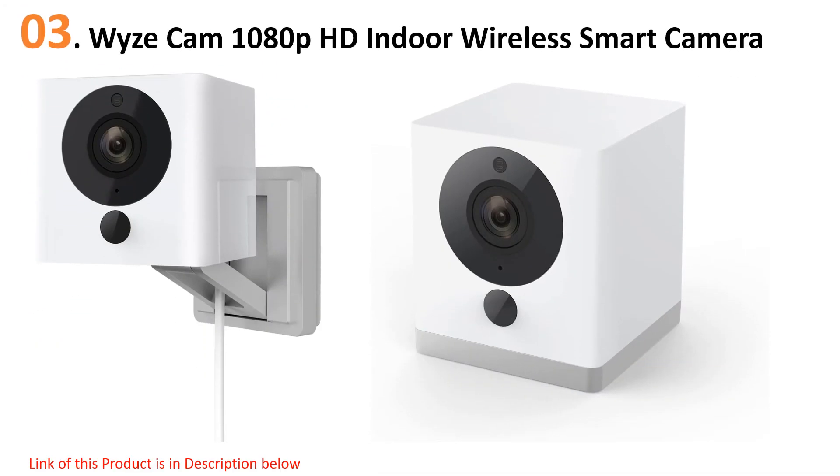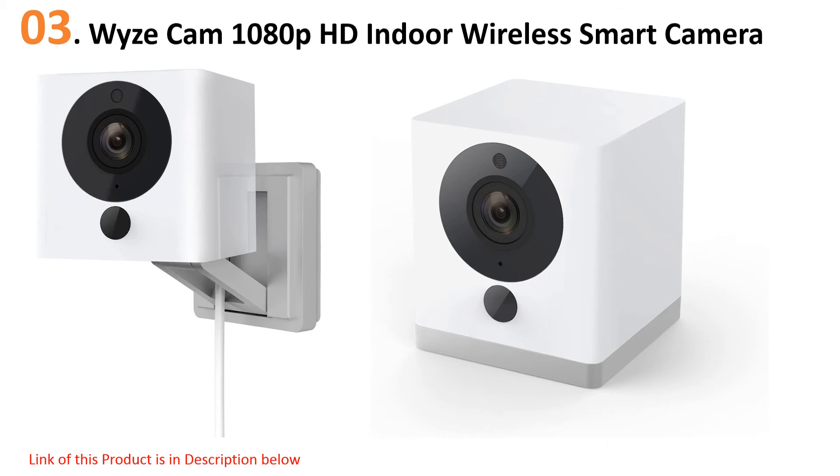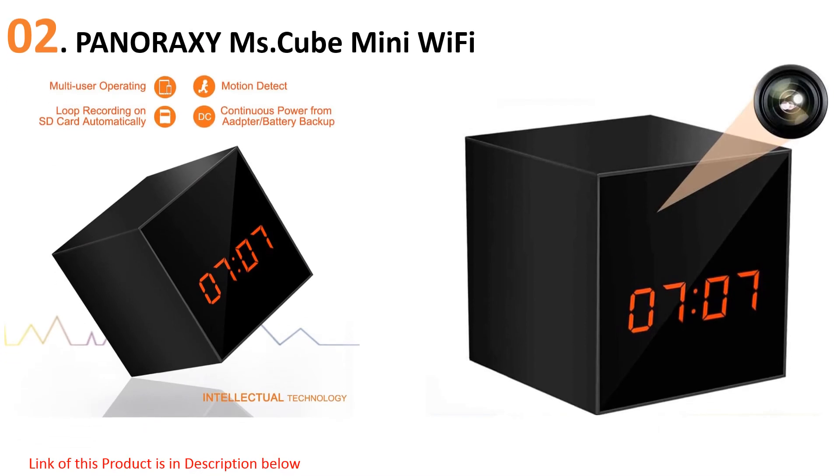This camera comes with a magnetic base, six-foot power cable, and an adhesive metal plate, allowing you to mount it anywhere without putting holes in your walls. It boasts motion and sound detection, and you can choose to use a microSD card, sold separately, to record footage, or use the free rolling 14-day cloud storage. The camera also has two-way audio as well as night vision up to 30 feet.